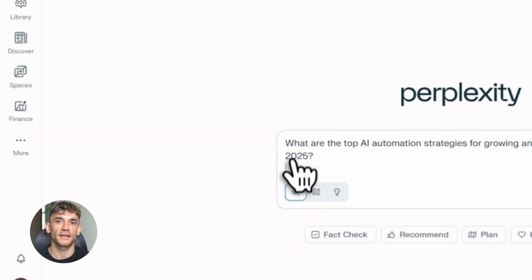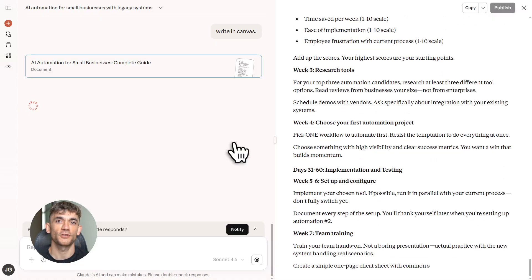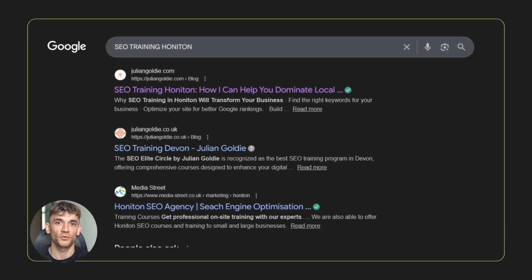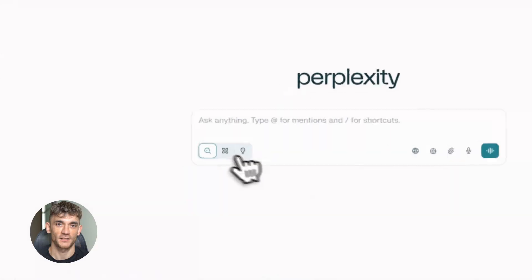This workflow combines Perplexity for deep research, NotebookLM for structured outlines, and Claude for human-like writing. Each tool does what it's best at, and when you chain them together you get content that ranks fast. I've used this exact method to rank in the top three spots on Google in just 48 hours — no fancy tricks, no black hat stuff, just smart AI use.